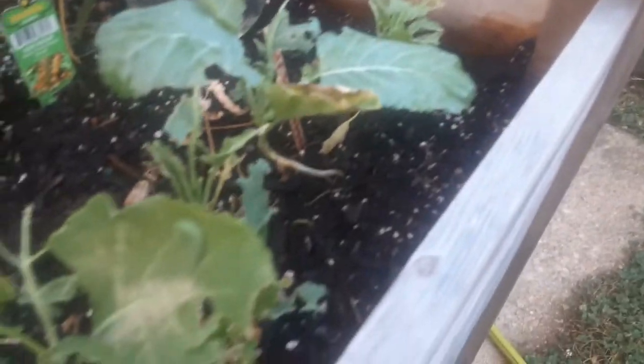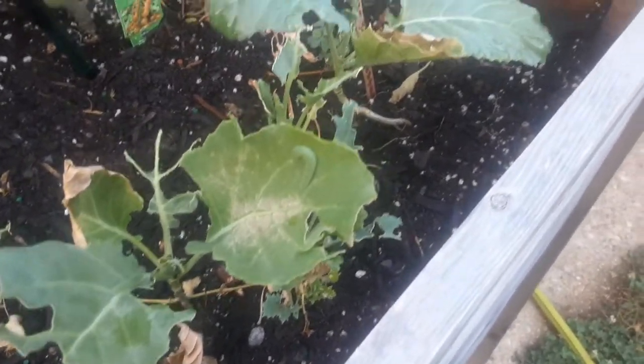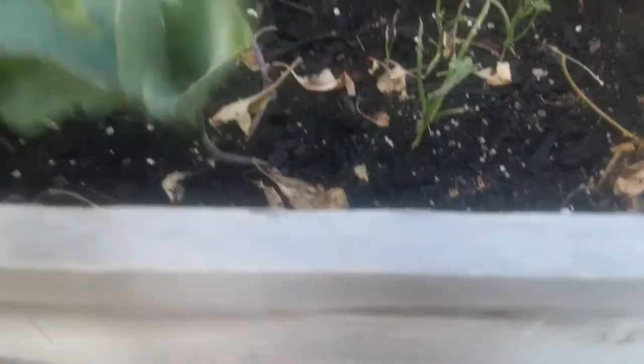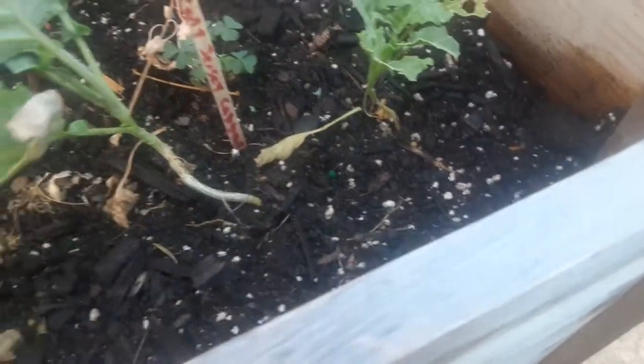The cabbage loopers are ripping these apart. I still have not been out here to cover my leaves with tulle because they are literally destroying them. You just pluck them off but they're like everywhere, all over my plants. I'm really gonna have to do something about this because it's terrible - this is really really bad. Look, they literally shredded all the curly kale - it's done.